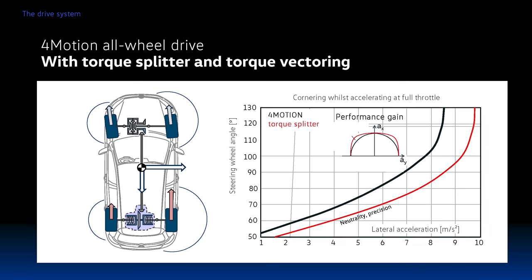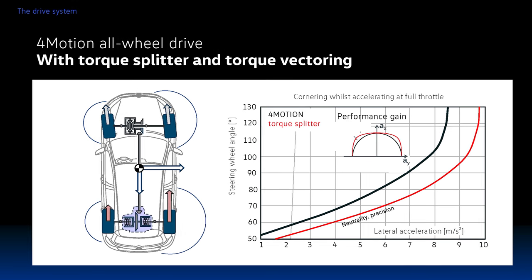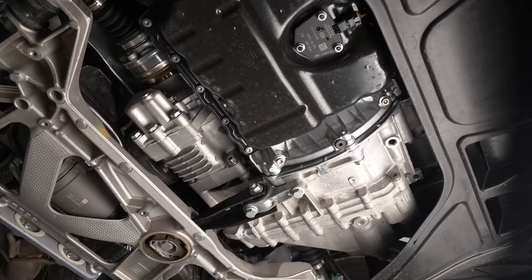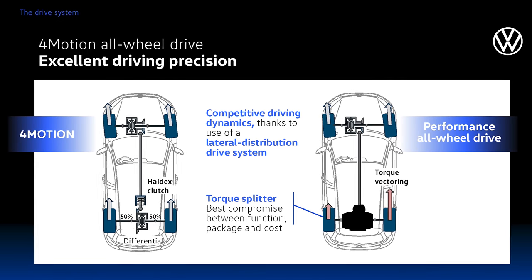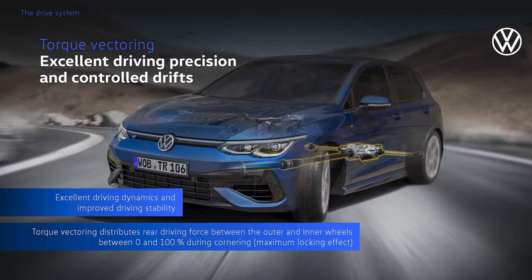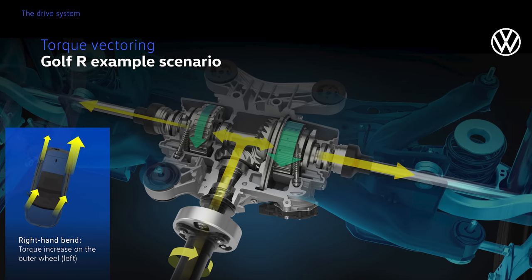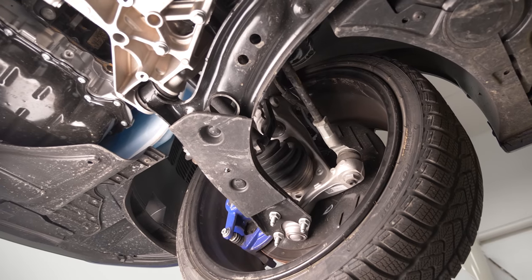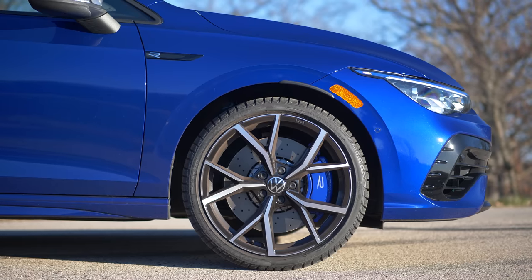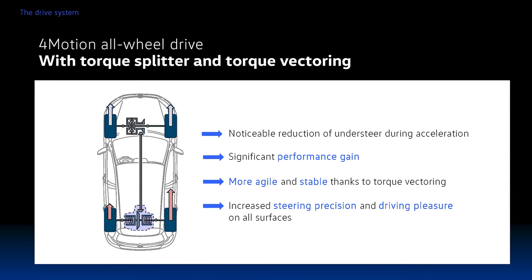The all-wheel drive system is one of the biggest steps forward over the prior generation Golf 7.5 — it is now a torque vectoring rear diff. The front differential is XDS, essentially an open differential with torque vectoring by brake. The rear is a true clutch-based torque vectoring system that can send up to 50% of power to the rear when it detects slip, and of that 50%, 100% can go either left or right. This lets the car maintain grip better, and more importantly, get the nose in faster. Suspension geometry was also changed with more negative front camber to help grip on the strut front platform, alleviating the understeer the last car had.